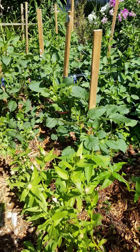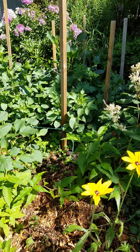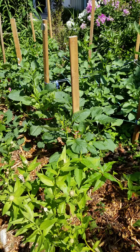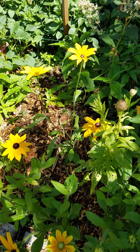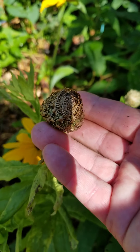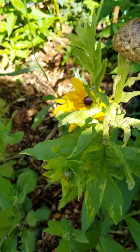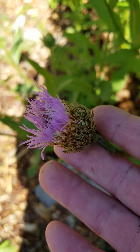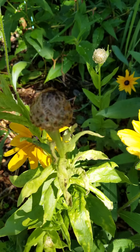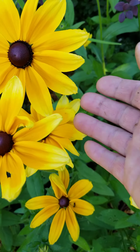I was late getting my dahlias in for a lot of reasons, but they're starting to come along now and they have been pinched off. If they weren't pinched, they would probably be flowering by now, but they're coming. This is some Rudbeckia. This is a basket flower — you can see it's aptly named; this is about to bloom and it looks like a woven basket. They're very beautiful and they make great dried arrangements. The Rudbeckias are beautiful with big, huge blooms.